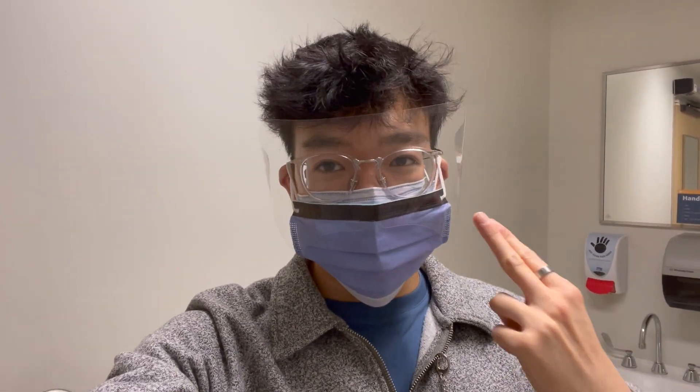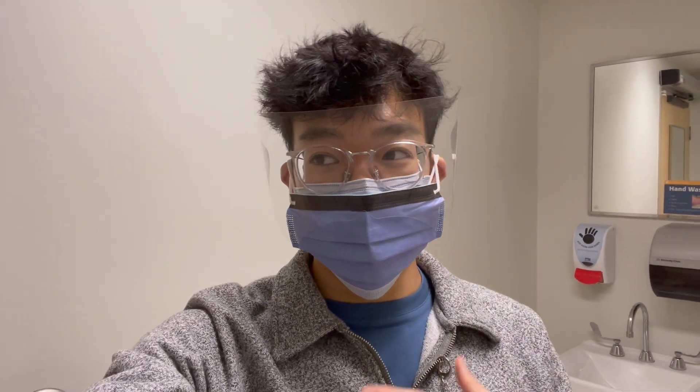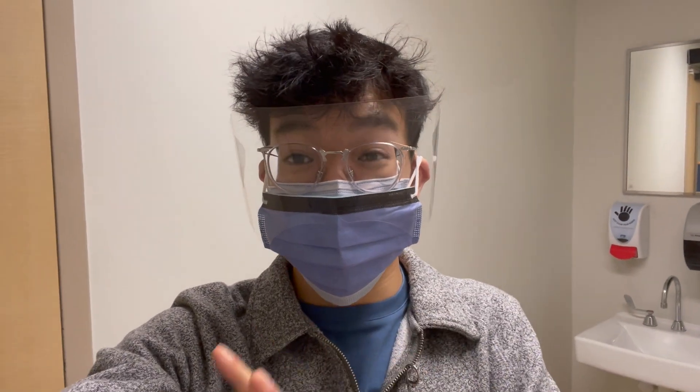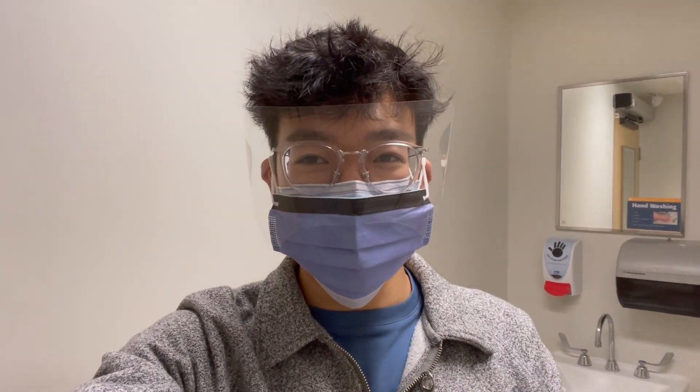Those two medications have an interaction because tramadol can actually lower the seizure threshold. This is obviously a concern, so I'm going to go have a consult with her. I'm excited because this is my first time doing a workup and really giving a pharmaceutical recommendation of my own — it's going to be a really good experience.